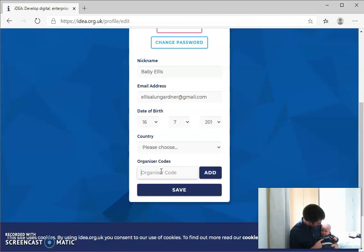Anyway, thank you, Alice, for being so good while Daddy showed how we can sign up for this Idea Awards website. Good luck with your first badges.